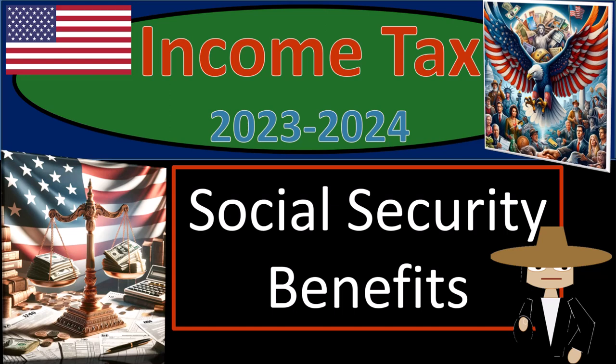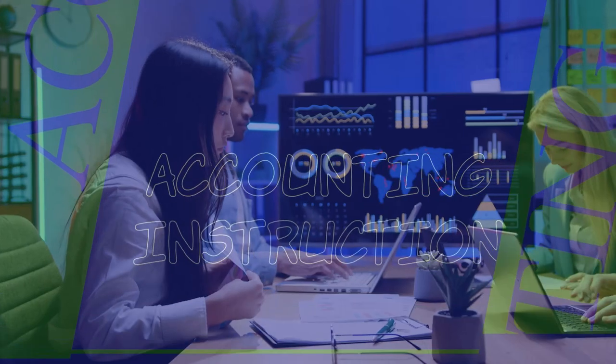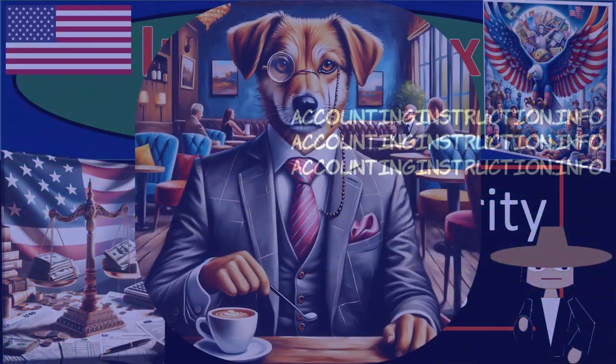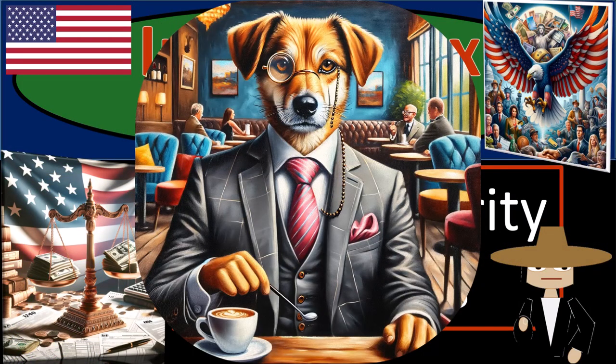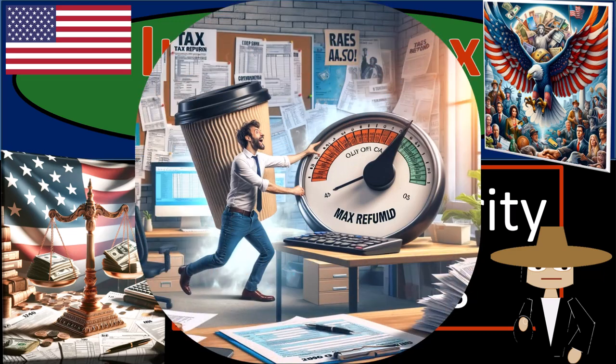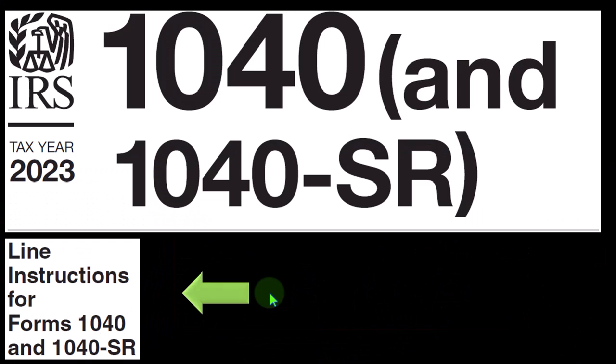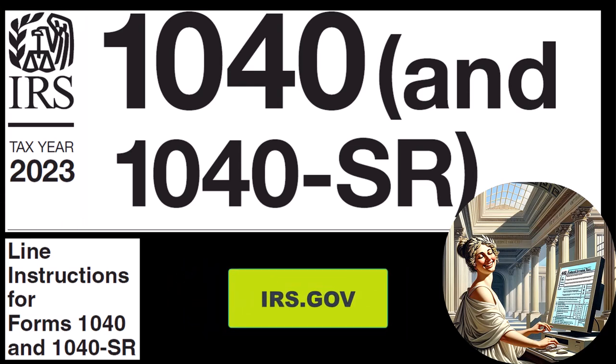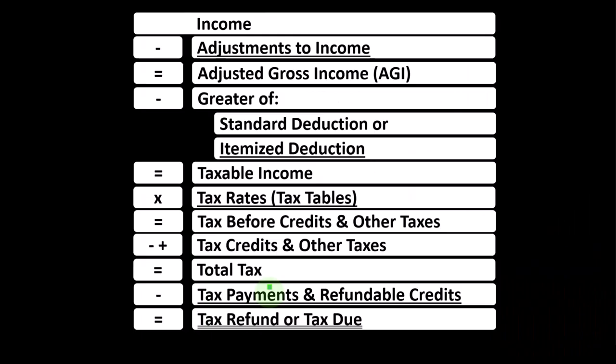Income Tax 2023-2024 Social Security Benefits. Get ready because we're setting our refund to the max with Income Tax Preparation 2023-2024. Most of this information can be found in the Line Instructions section of the Form 1040 Instructions Tax Year 2023, which you can find on the IRS website at irs.gov. Looking at the Income Tax Formula, we're focused on Line 1 Income.